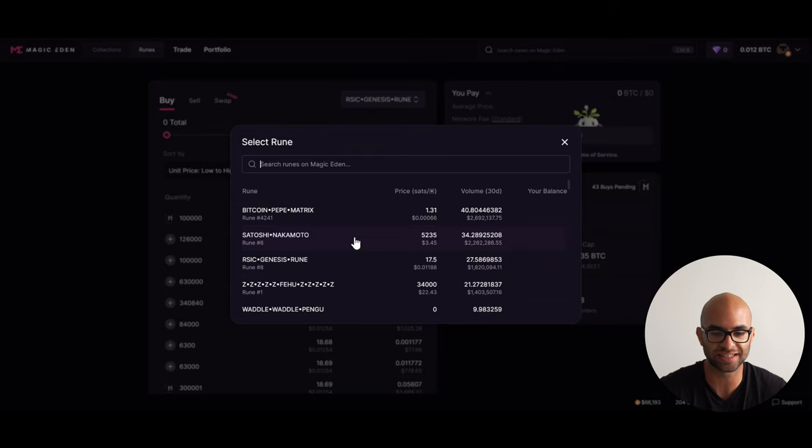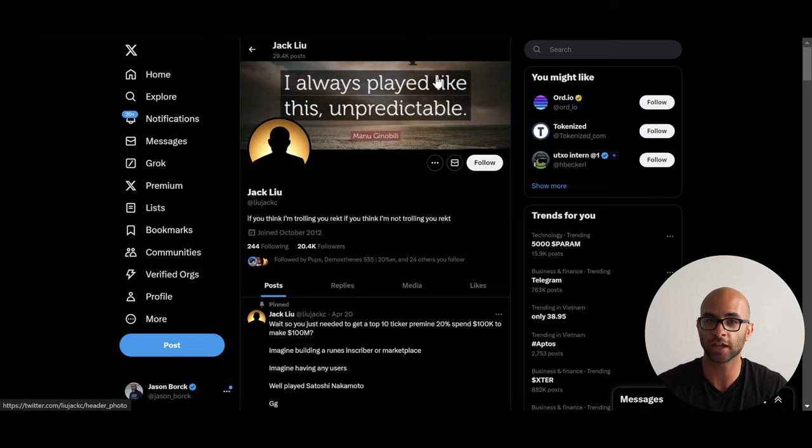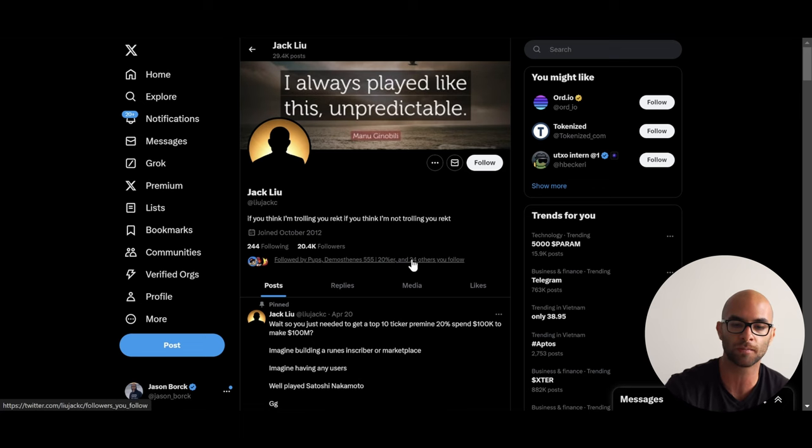The next one is called Satoshi Nakamoto, which was the sixth Rune ever etched and currently has a $72 million market cap. I believe at one point it was over $100 million, but it continues to get a lot of volume and pays tribute to the founder of Bitcoin. Supposedly Jack Lew was the one that etched this token, and that's interesting because Jack Lew used to be pretty high up in Circle — which is USDC, aka Coinbase. Because of that he might have a lot of different connections in the space, and through his connections he might be able to get this sixth-etched Rune — already with a great name about Bitcoin's founder — listed on centralized exchanges. It's a little bit more of a degen play, but it's a top 10 with a fair distribution under a $100 million market cap, so it should be on your radar.